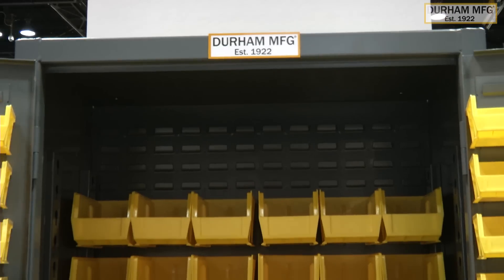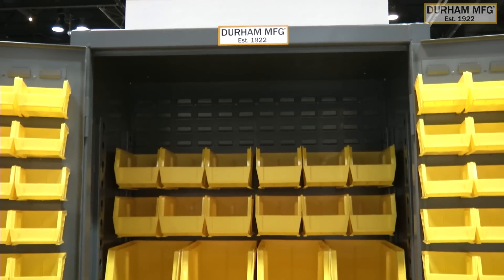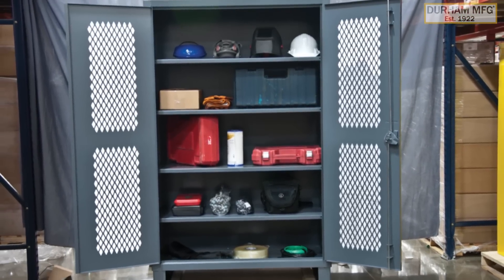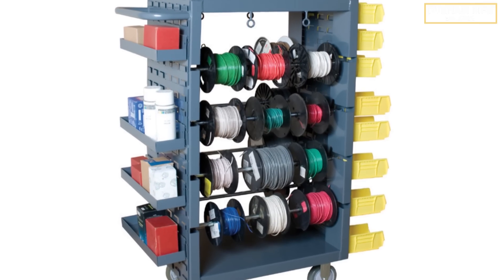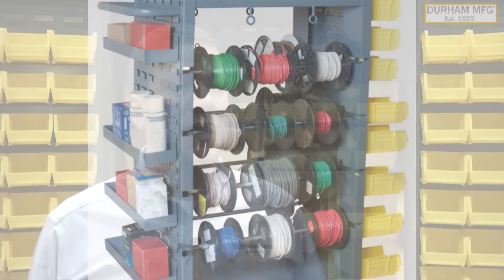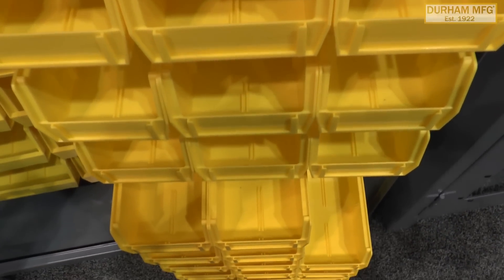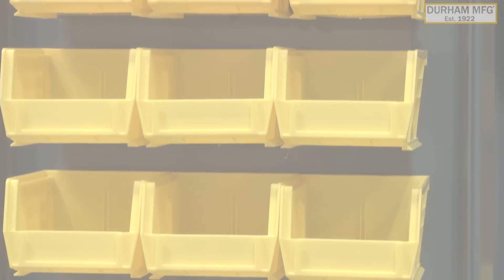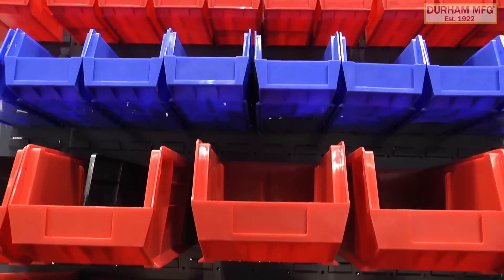Our product families include high-density lockable storage cabinets consisting of 16, 14, and 12-gauge steel, heavy-duty carts and trucks, including specialty carts for special purposes, and trucks with capacities ranging up to 10,000 pounds. Small parts and space-saving storage include bins, drawer cabinets, rotating storage, and plastic hook-on bins used for organizing and merchandising fasteners, electrical parts, plumbing, and HVAC fittings, and more.